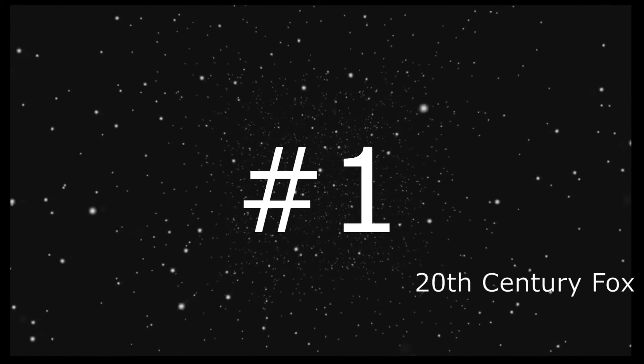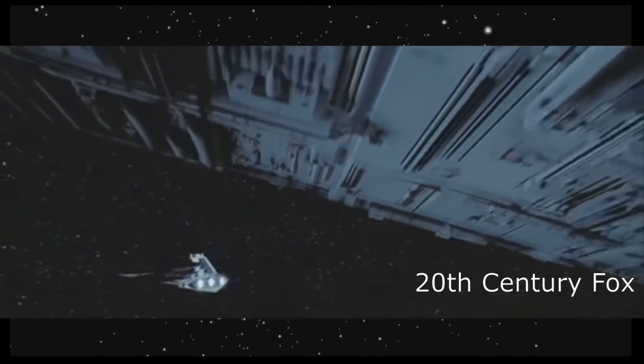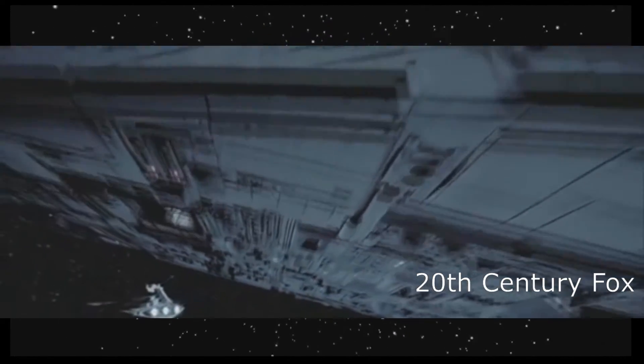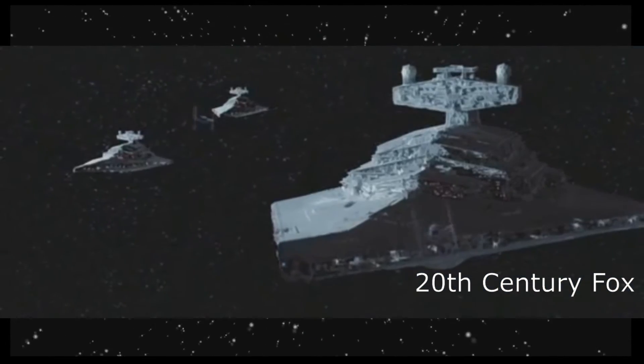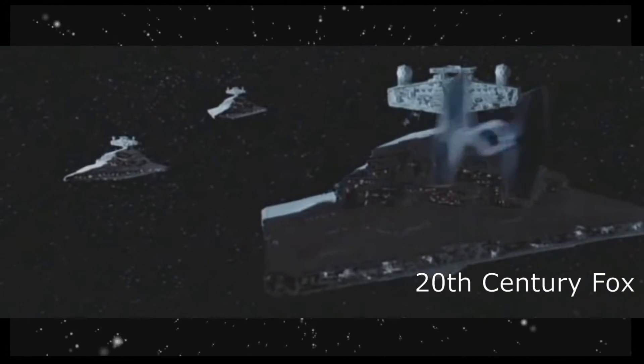Finally, coming in at number 1 is the Executor-class Super Star Destroyer from Empire Strikes Back and Return of the Jedi. The Executor was the personal ship of Darth Vader and the flagship of his fleet. The Executor is over 9 kilometers long and boasts enough firepower to practically destroy a planet by itself.